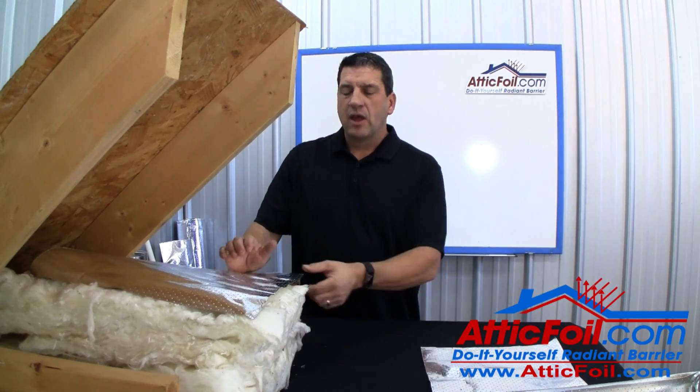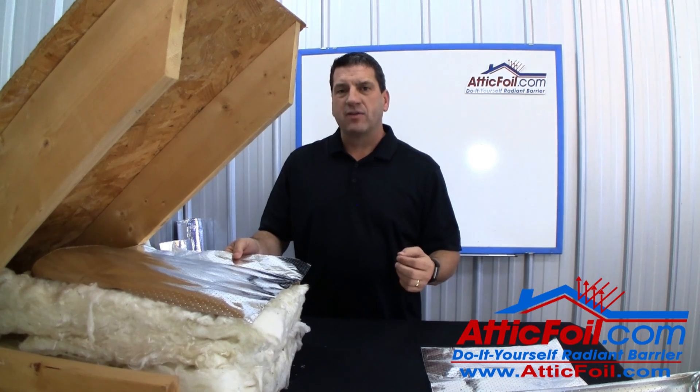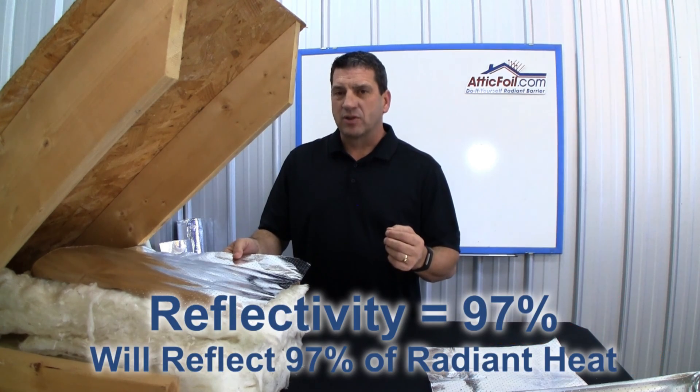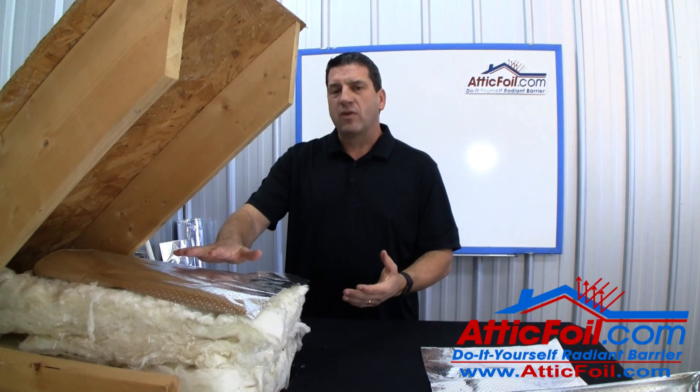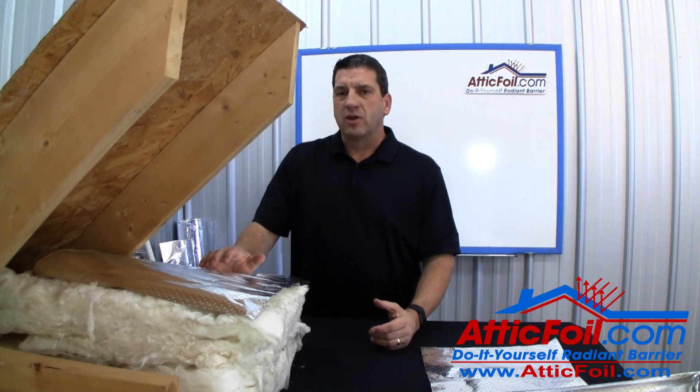Super Perf Attic has a reflectivity rating of 97%. So it is true that if it gets a little dusty or dirty — just like a mirror — that reflectivity rating will decrease a little bit over time.